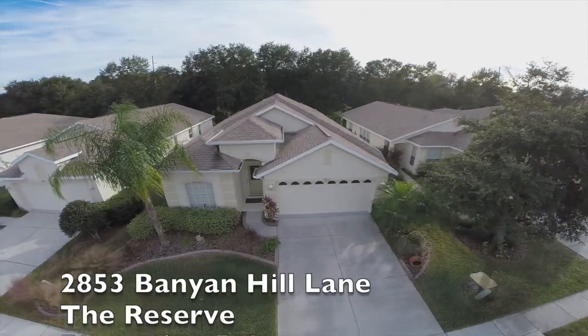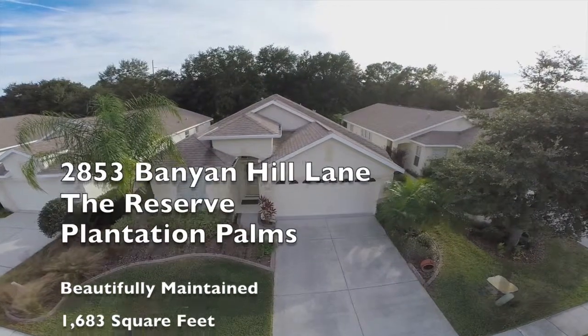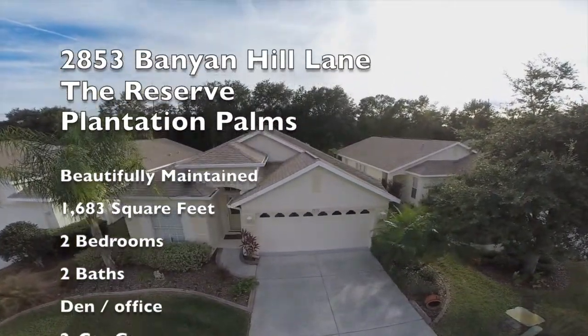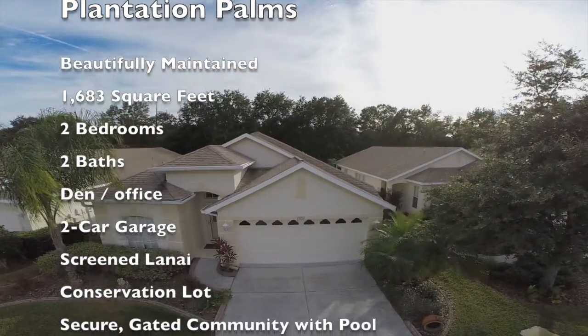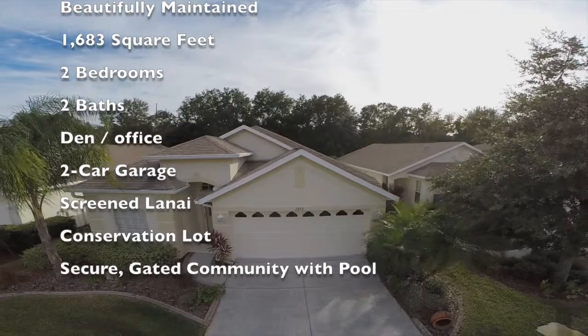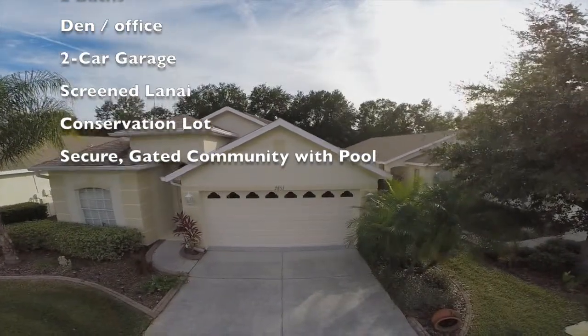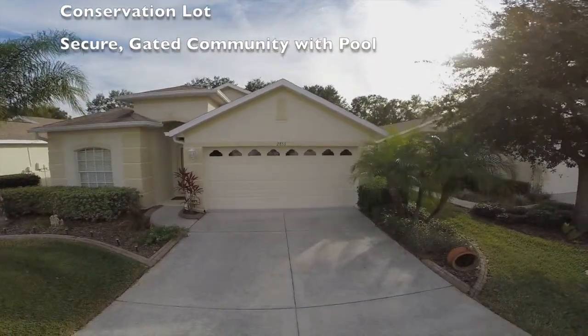Welcome to 2853 Banyan Hill Lane, Land O'Lakes, FL. This beautifully maintained 1,683 square foot villa features two bedrooms, two baths, a den or home office, two-car garage, and a screened lanai, all located on a conservation lot in the reserve, a gated villa community within Plantation Palms.